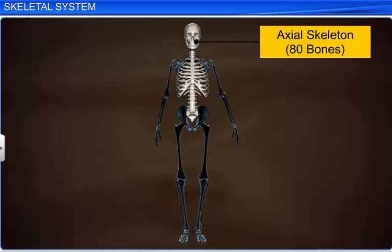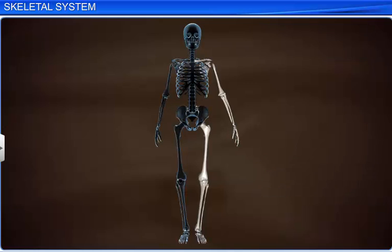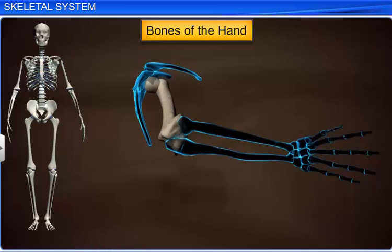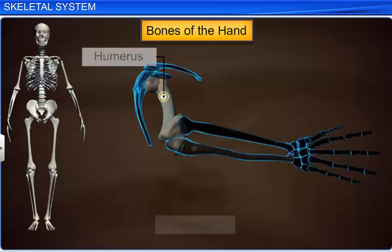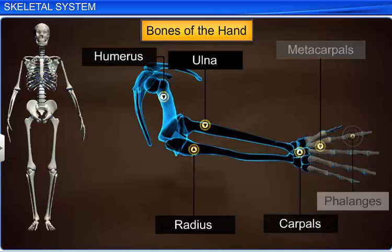Thus, the axial skeleton consists of 80 bones, including the skull, vertebral column, ribs, and sternum. The remaining 126 bones form the appendicular skeleton, which includes the bones of the limbs and their supporting girdles. Interestingly, each limb consists of 30 bones. The bones of the forelimb, or hand, include the humerus, radius, and ulna, 8 carpals or wrist bones, 5 metacarpals or palm bones, and 14 phalanges.